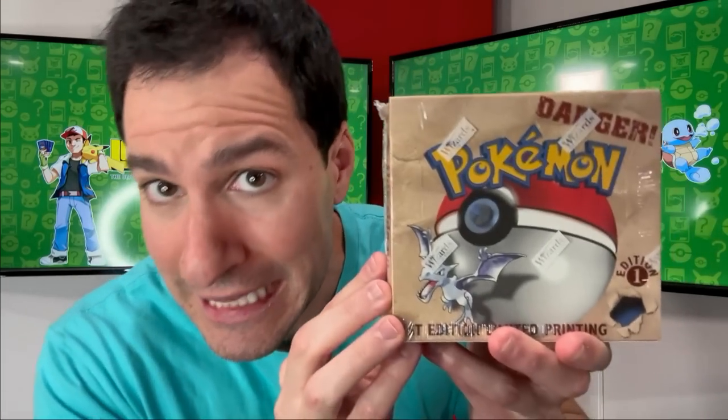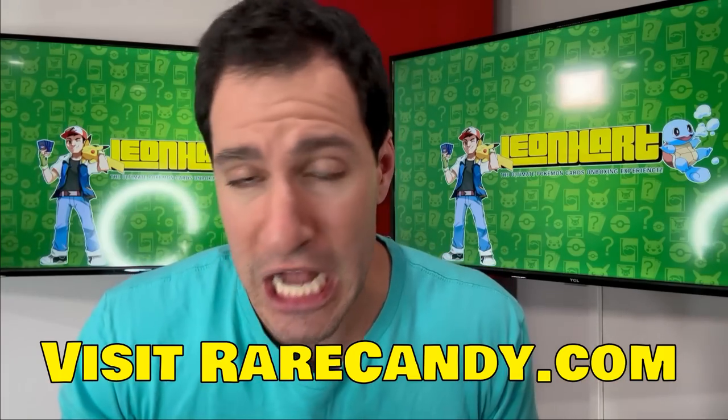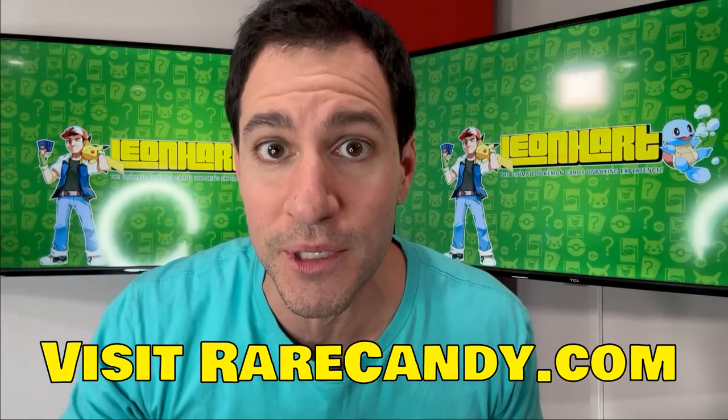Every item you see today, like this first edition booster box, are currently up for auction with bids starting at just a dollar for items like this first edition booster box. Bidding ends this weekend, so if you want to go check out lots and lots of items, check out the link on screen and in the description below.